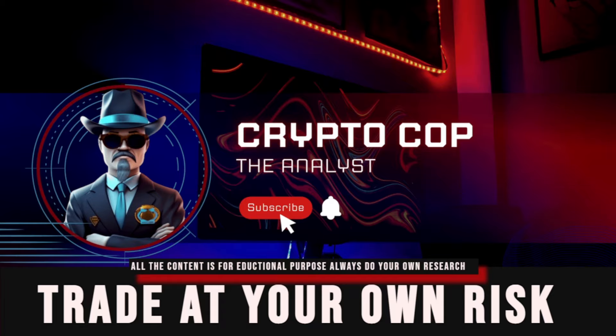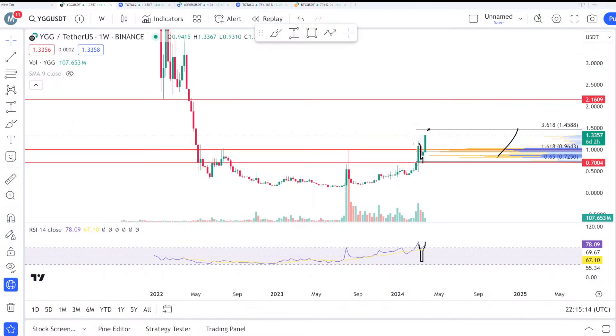Hello everyone, it's Crypto Co, welcome back after a lot of days. I'm going to make a video on YGG. As I told you when the price was at 70 cents, the target is now — you can see it is pumping crazily and it is going to hit the target of 1.45. And if you made money on my YGG call, guys, congratulations to you. But 2.1 dollar is the next resistance.